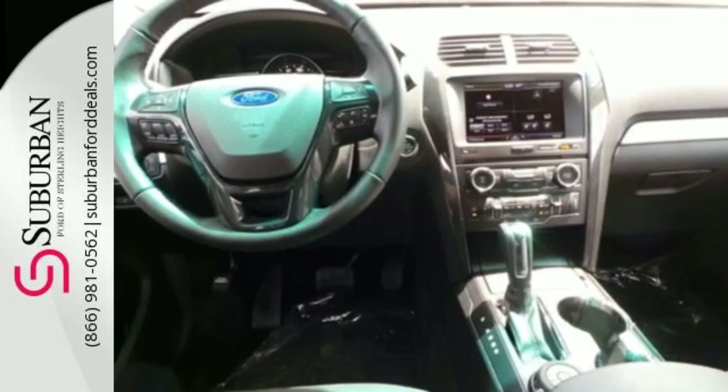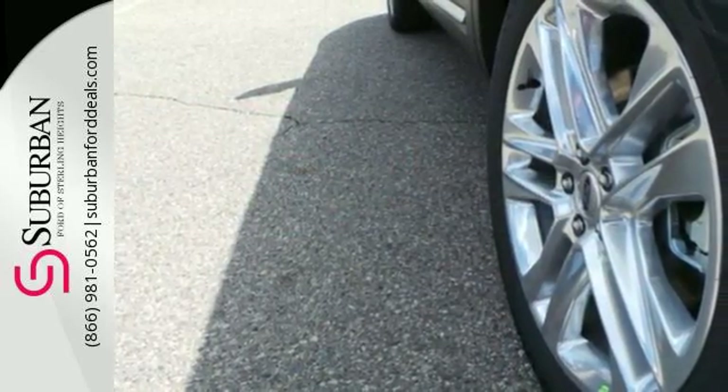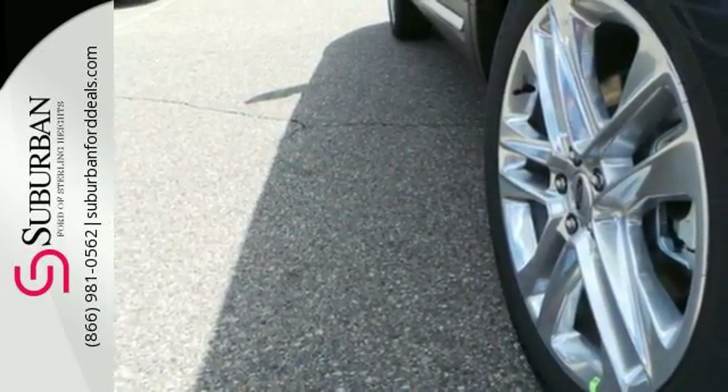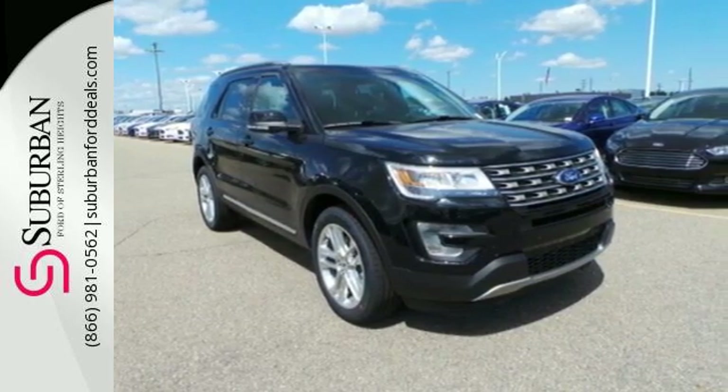Get back to your roots in comfort with space for all your supplies and rear auxiliary climate control to keep all three rows of passengers energized for the experience. This Explorer will breathe new life into every journey.